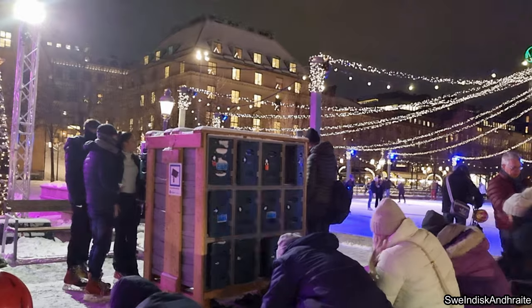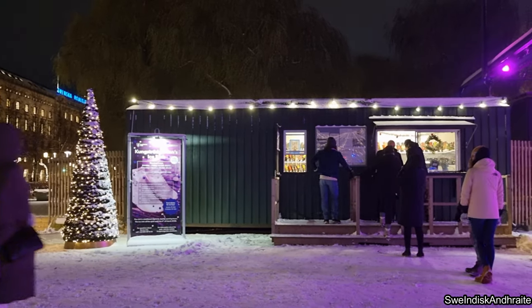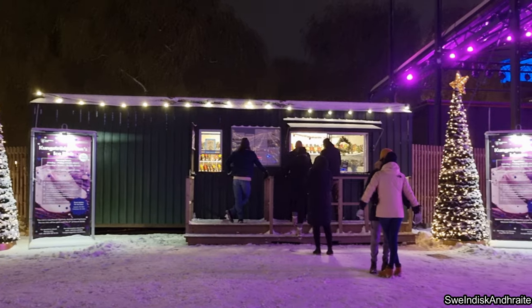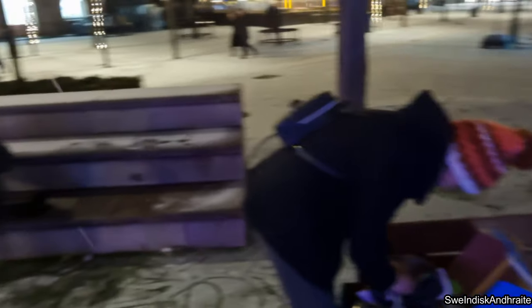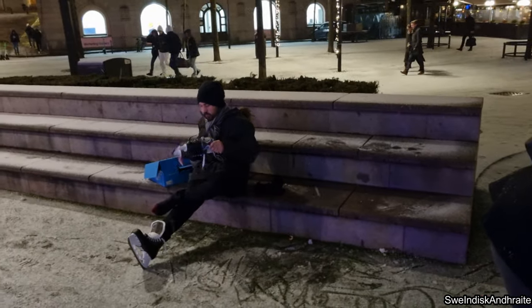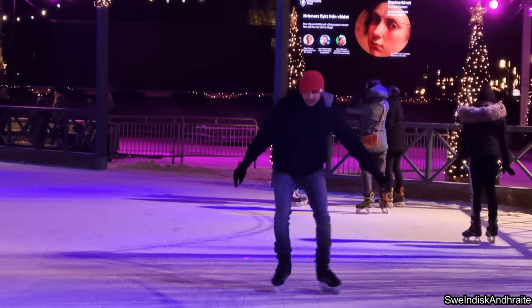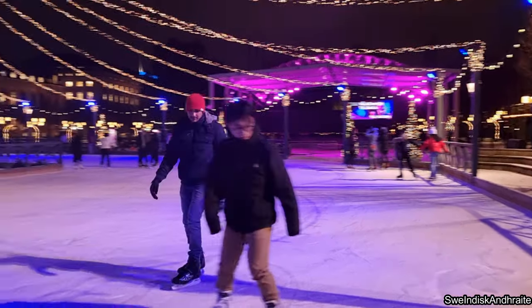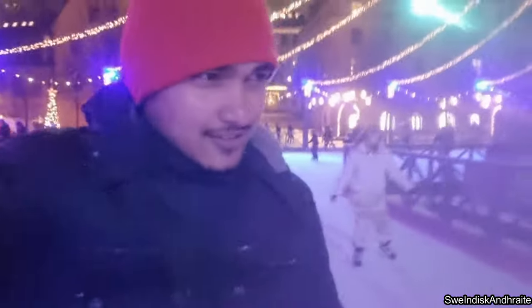The location is very close to the central city, so you can either take a 10-minute walk or directly get down at Kungsträdgården metro stop. Friends visit almost every winter, so it is really fun.